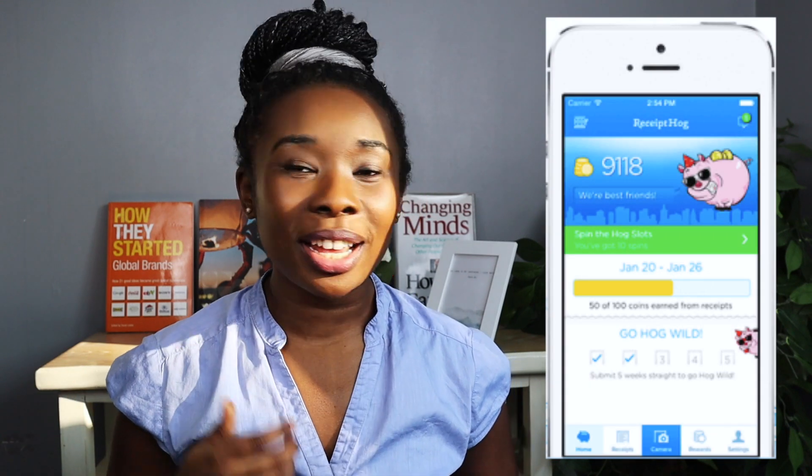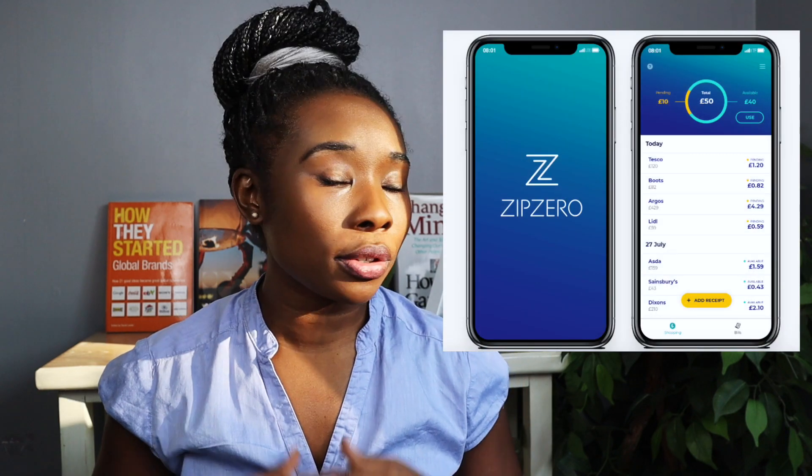The second one is Receipt Hog. Receipt Hog gives you other incentives such as a free spin where you're able to win points as you go along. The last one is Zip Zero, which does the exact same thing and you can do surveys on the site as well. Download the apps — I will link everything in the description below so you don't have to worry about searching for these things.